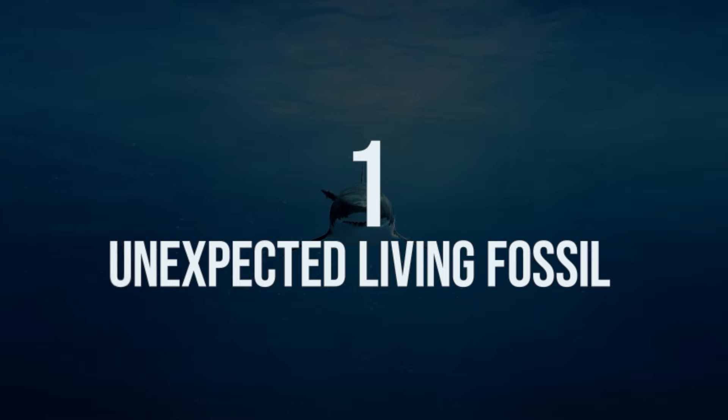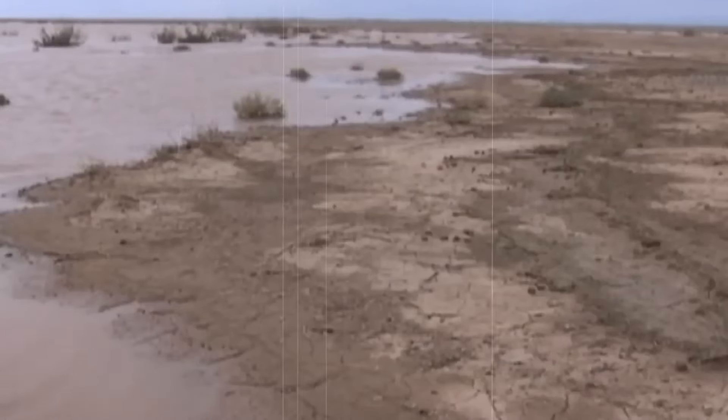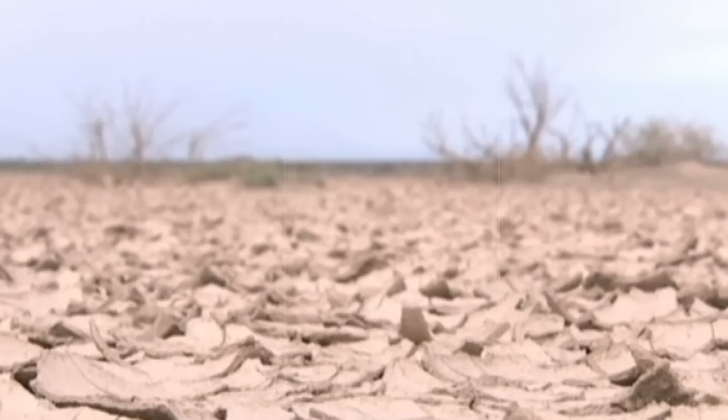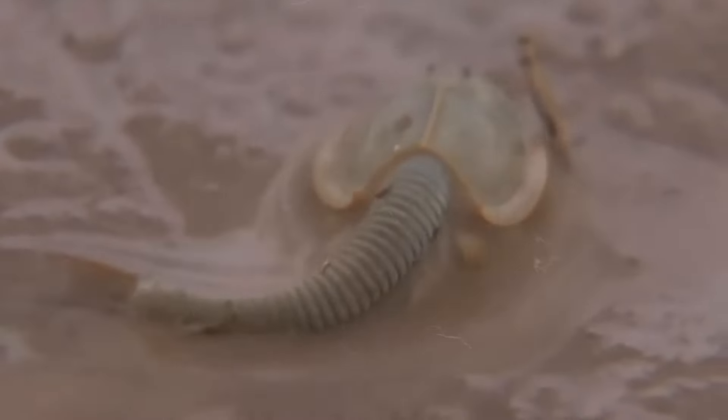Number one: one unexpected living fossil. This girl has lived in this area in China for decades, but the water has always stayed at a certain level. With record-breaking rainfall, a lot of little ponds started popping up everywhere, and with them came a living fossil no one had seen here before: the tadpole shrimp, or Triops. It's a fascinating creature often called a living fossil because it has remained virtually unchanged for over 200 million years, once living alongside dinosaurs.